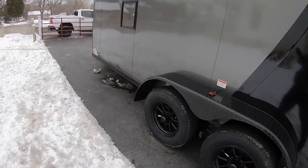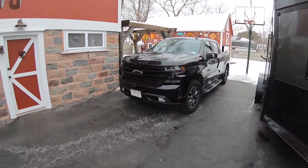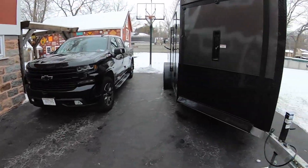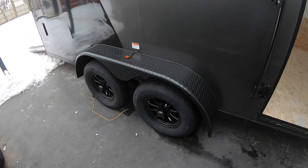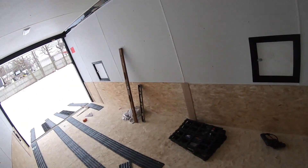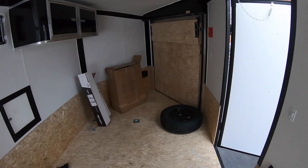Coming from a two-place open trailer, this is quite the upgrade. Couldn't be much happier — we'll see how she hauls; haven't towed it with my truck yet. The black rims look awesome on here. We got extra height — it's usually only six feet but we got it six and a half feet, so I am not hitting my head while walking around in here. D-rings all throughout.